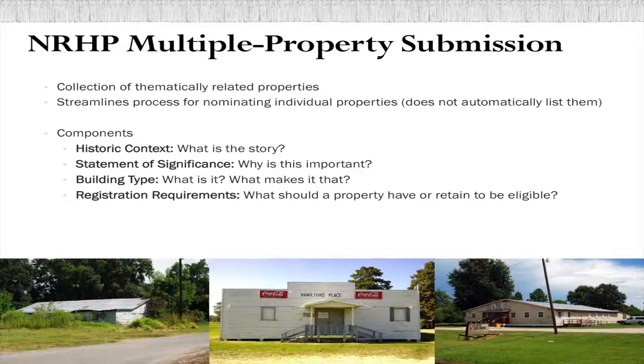Properties listed on the National Register of Historic Places can be listed individually, as part of a district — a collection of buildings all in one place — or through a multiple property submission, which is a collection of thematically related buildings that aren't necessarily next to one another. If there is a certain type of building that shares a history, you can submit one of these forms. It doesn't automatically nominate all the buildings, but it's intended to help facilitate and streamline the process of nominating individual buildings.